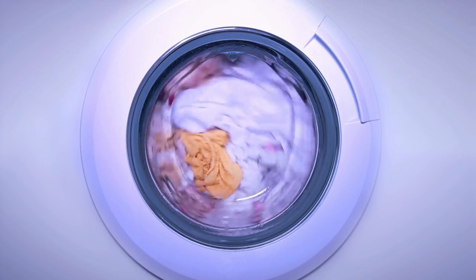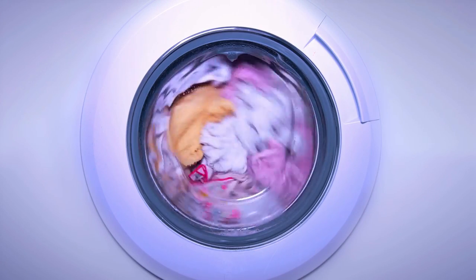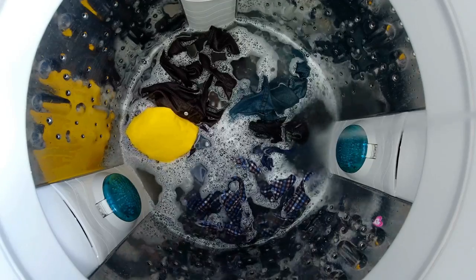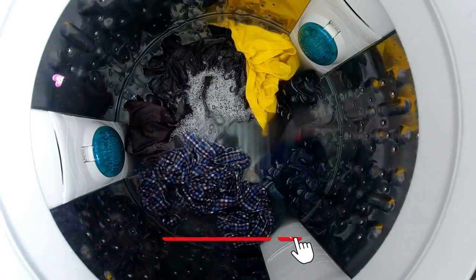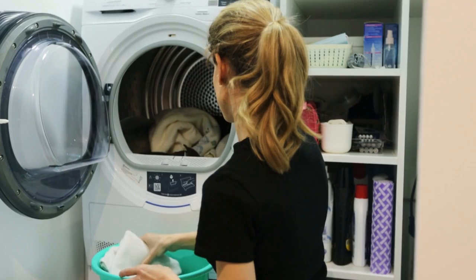Welcome to our YouTube channel. In today's video we will talk about the differences between European and American washing machines, and which of these systems is more effective. Please subscribe to our YouTube channel for more videos about the difference between European and American products.